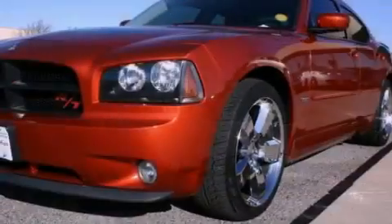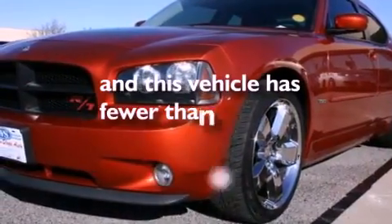Also included are a chrome grille, front fog lights, an anti-lock braking system, full power accessories, and this vehicle has less than 54,000 miles.